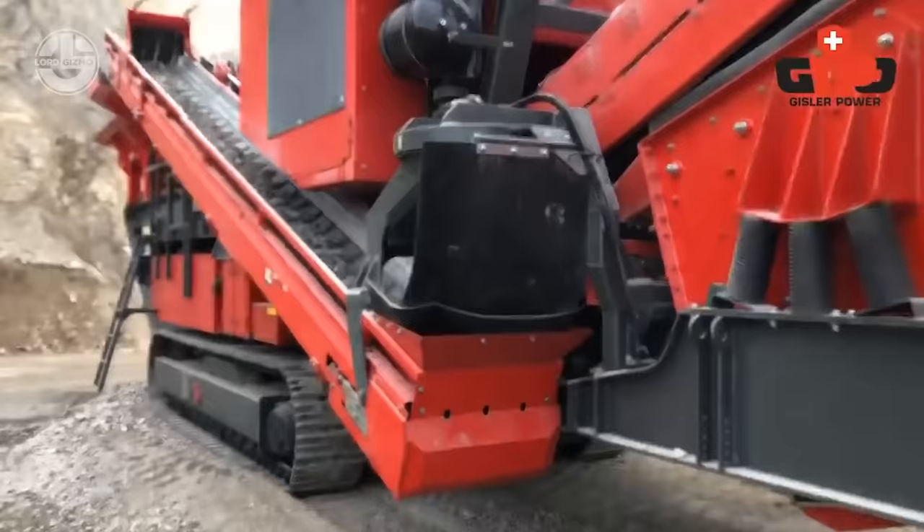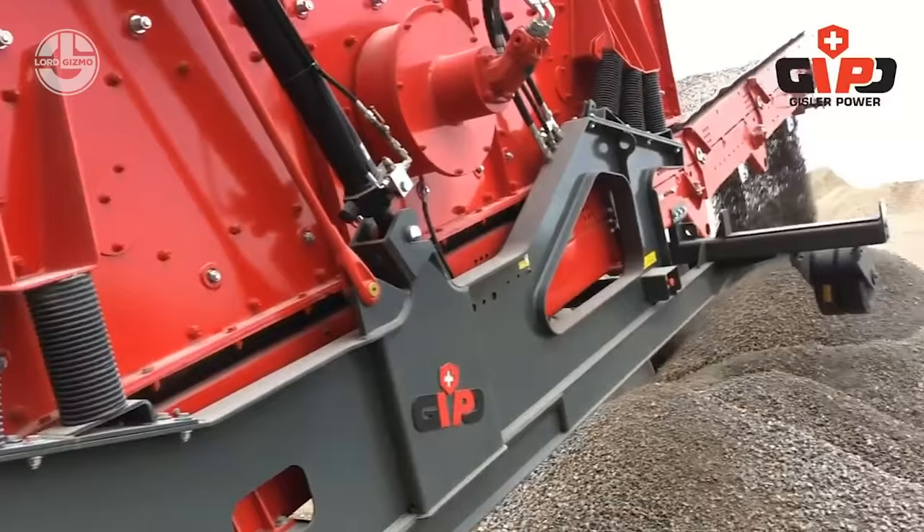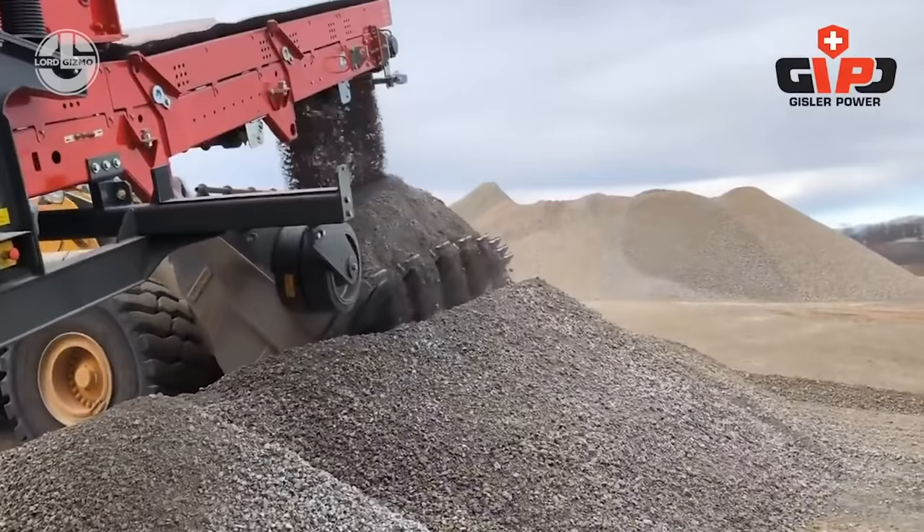Continuously adjustable speeds provide precise control of the crushed material. Like other Gaipo plants, the configuration of the material flow prevents constraint of the material flow. The device width of the conveying elements can be gradually increased in the direction of the material flow.